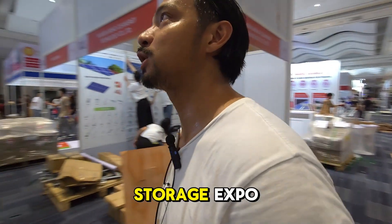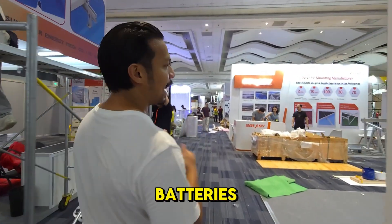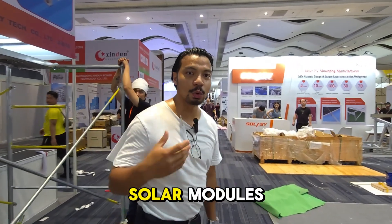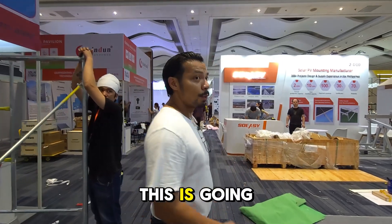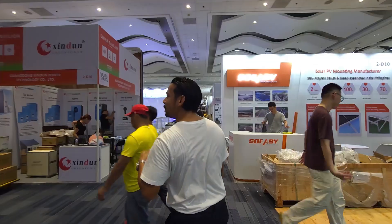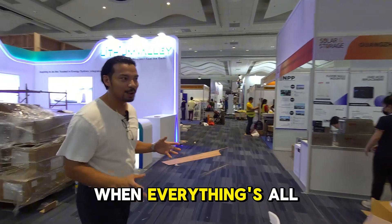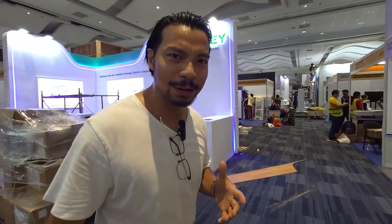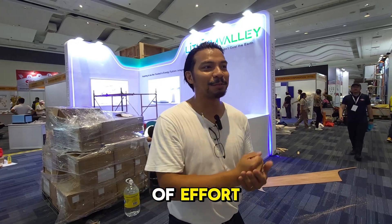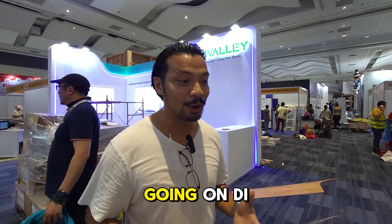This is the Solar and Storage Expo. For those people who are looking into getting inverters, batteries, mounting systems, or solar modules, this is going to be happening tomorrow and the day after tomorrow — May 19 to 20. We're also covering this when everything's all done. I just wanted to give everyone a behind-the-scenes look at the amount of effort and work that has to take place in order to get an exhibition like this going.